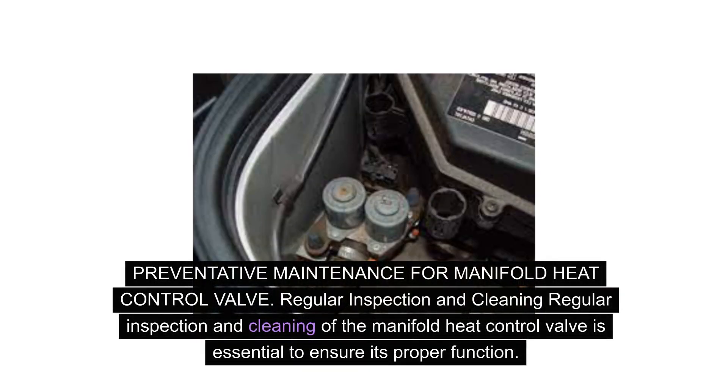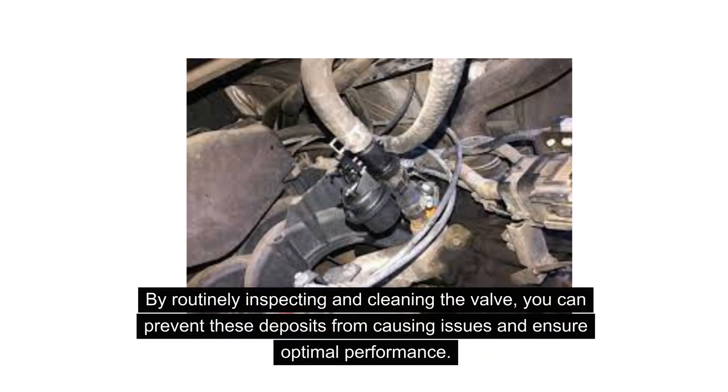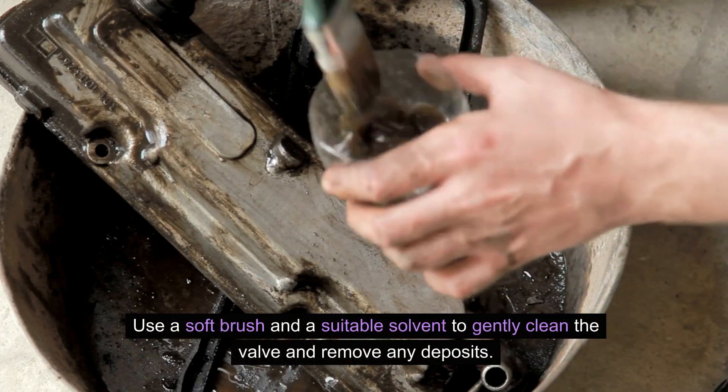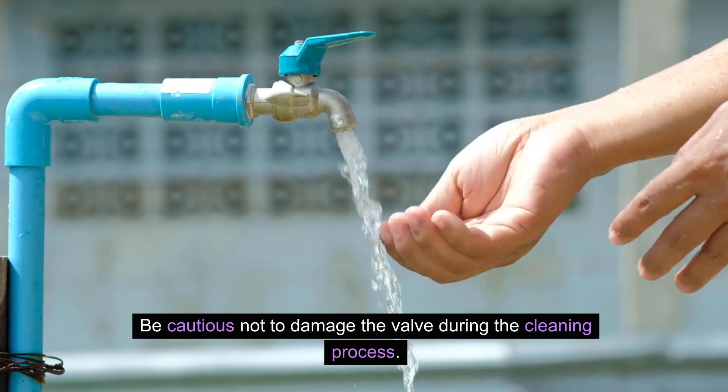Regular inspection and cleaning of the manifold heat control valve is essential to ensure its proper function. Over time, carbon deposits can build up on the valve, impeding its ability to regulate heat effectively. By routinely inspecting and cleaning the valve, you can prevent these deposits from causing issues and ensure optimal performance. When inspecting the valve, carefully check for any signs of carbon build-up or debris that may be obstructing proper function. Use a soft brush and a suitable solvent to gently clean the valve and remove any deposits, being cautious not to cause damage during the process.